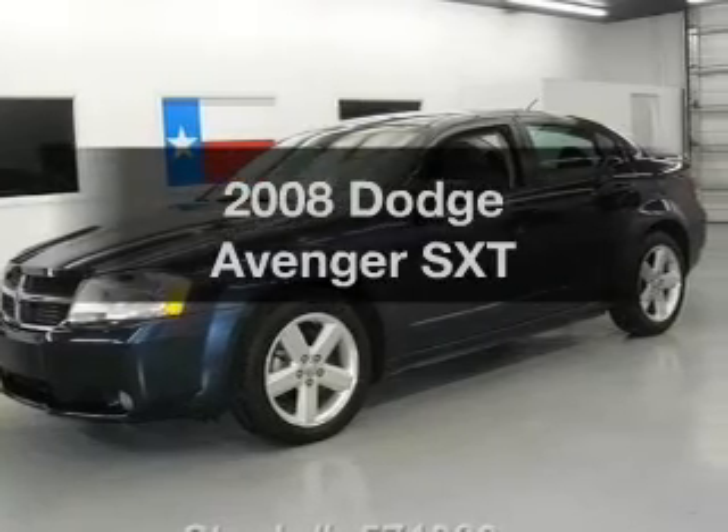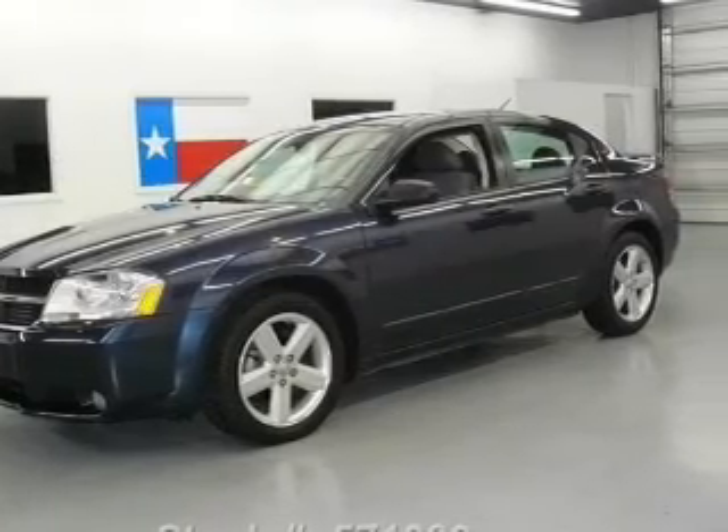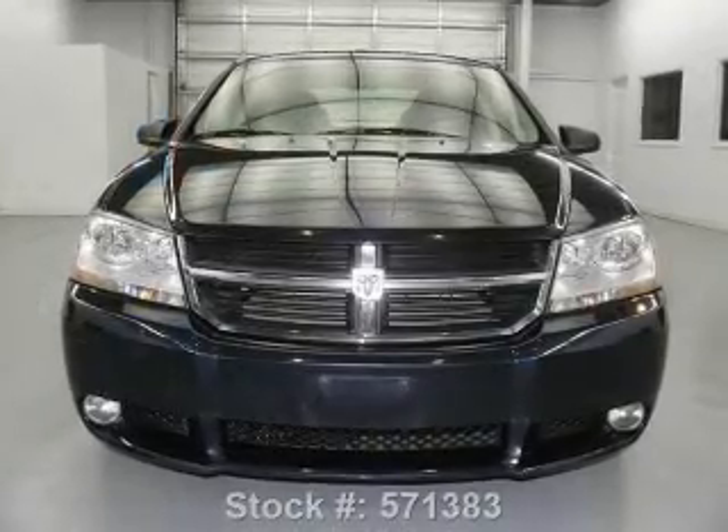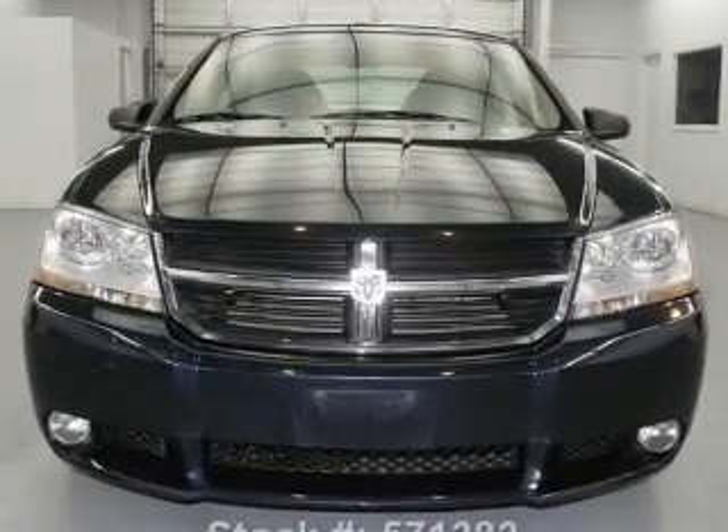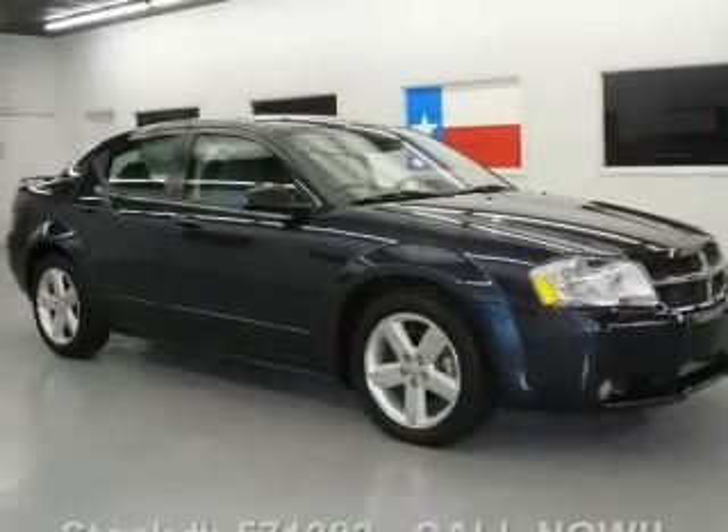Introducing the 2008 Dodge Avenger. This is the set of wheels you've been looking for, with a reliable six cylinder engine. The powertrain includes front wheel drive that responds smoothly to its automatic transmission.